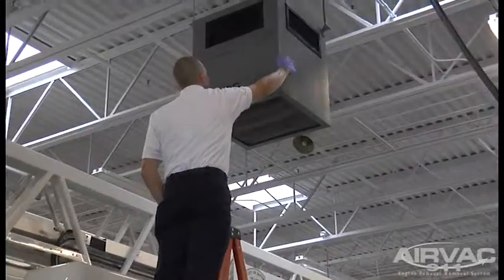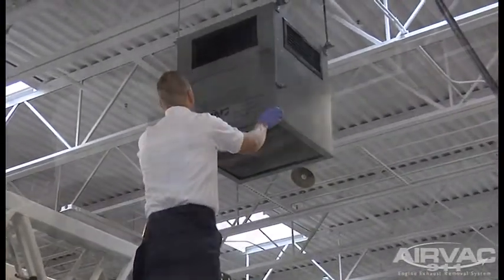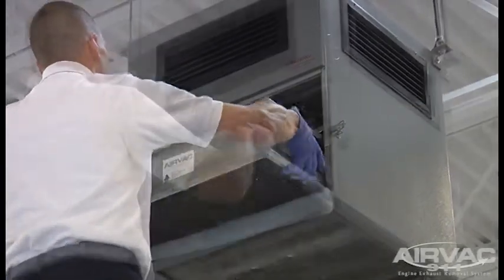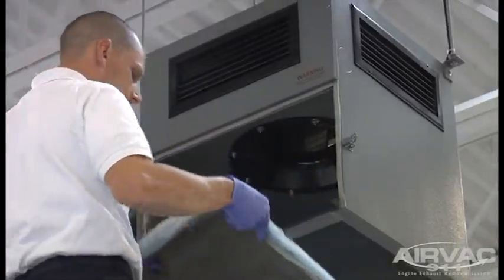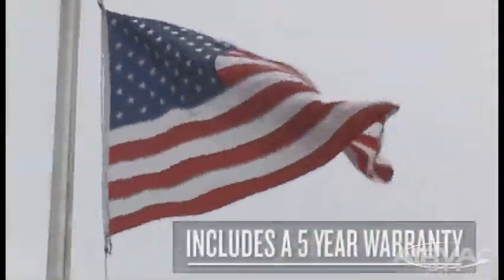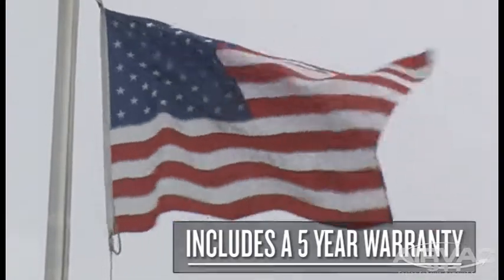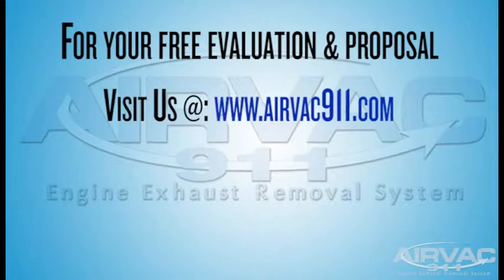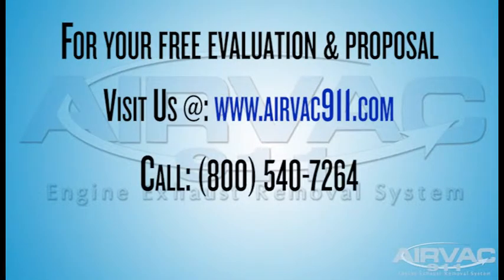Installation of the system within your station is easy, non-structural, and will not disrupt daily operations, as there is nothing for first responders to disconnect or unhook. The AIRVAC 911 is made in the USA and includes a five-year warranty. For your free site evaluation and proposal, visit our website at www.airvac911.com or contact us directly at 800-540-7264.